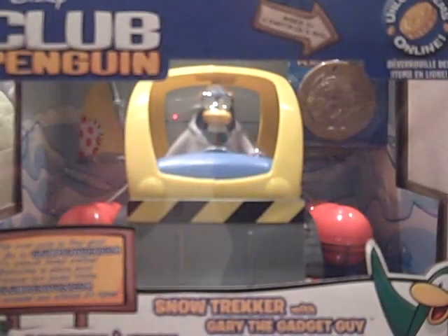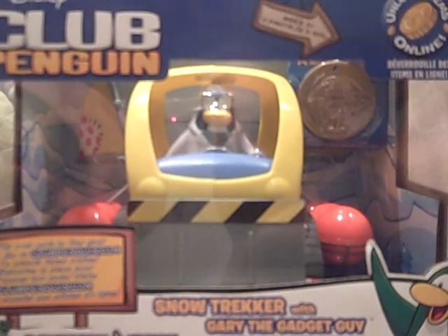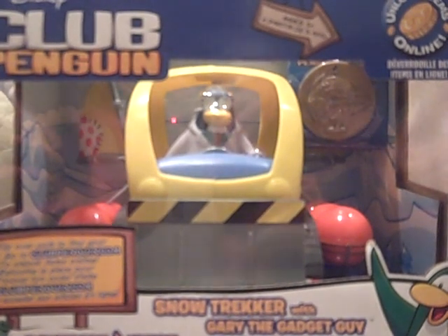I will show you the unboxing of my snow truck figure in my next video. Okay, thanks for watching. Bye!